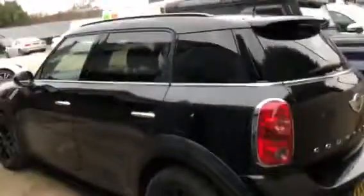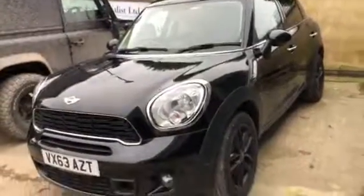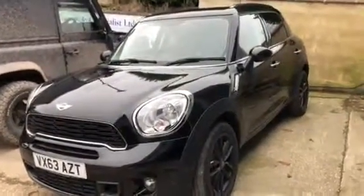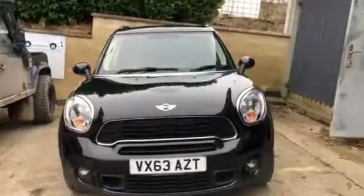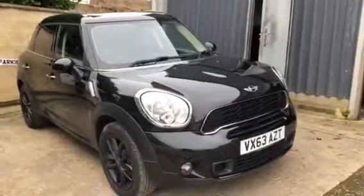It's available from Cross Country 4x4. Give us a ring on 01380 818311. We can help with financing on this car and we will consider it as a part exchange. Come and have a look and give it a try. Thank you.